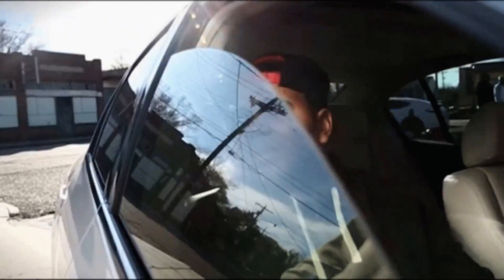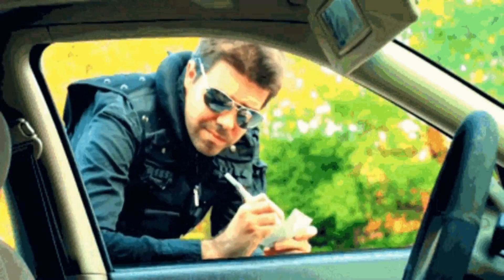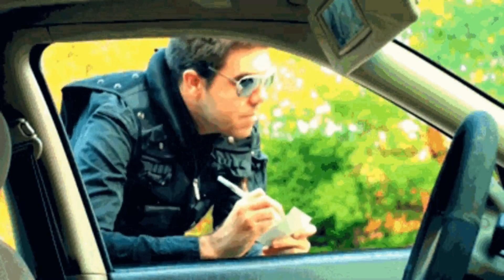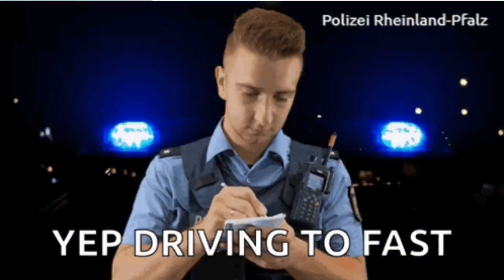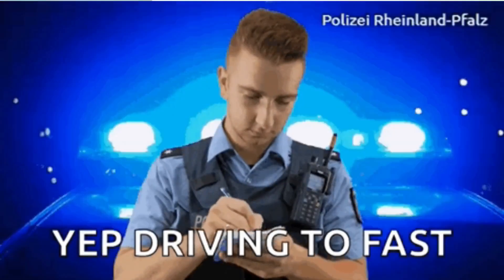In this situation: number one, the policeman approaches your vehicle and the driver's usual reaction is to remain in the car, roll the window down, and make excuses for having exceeded the speed limit. Number two, by remaining in your car, you create a barrier between yourself and the policeman. Number three, under these circumstances the police officer is obviously in a superior position to you. This type of behavior only serves to make things go from bad to worse and your chances of being booked are increased.